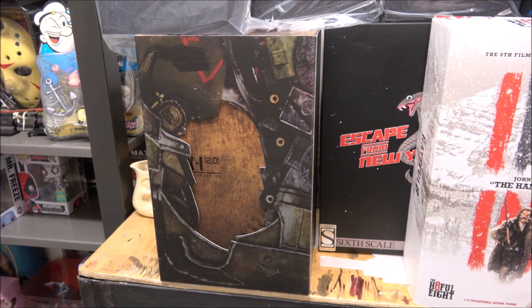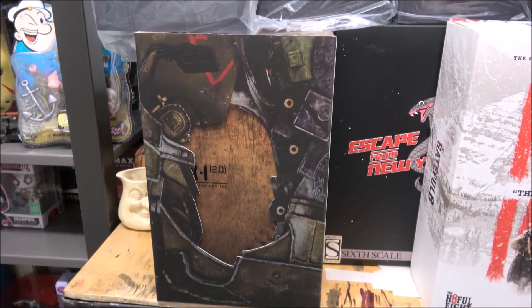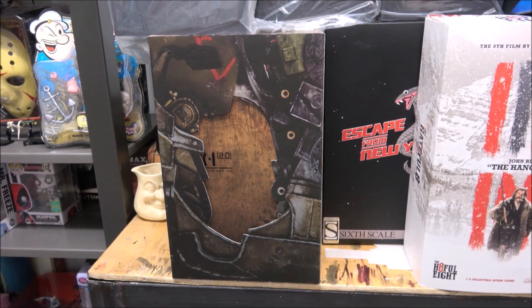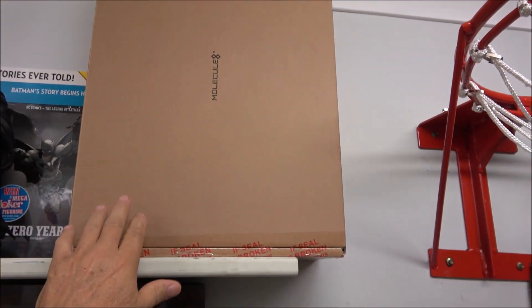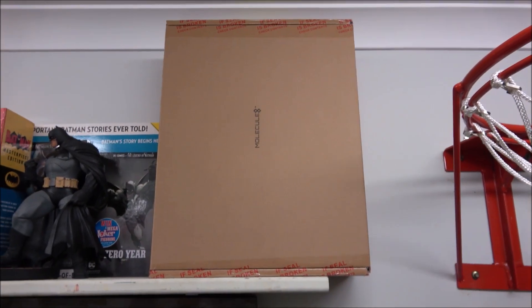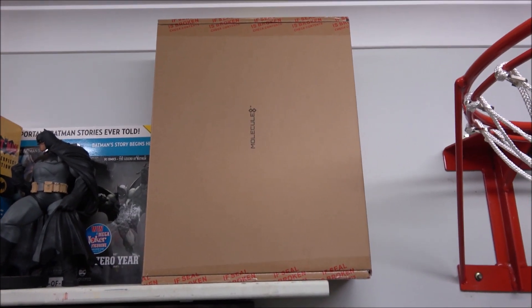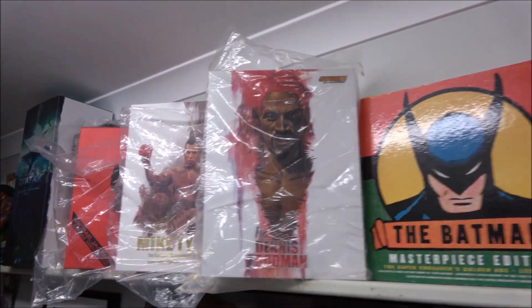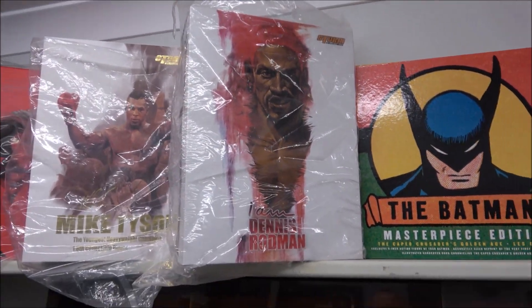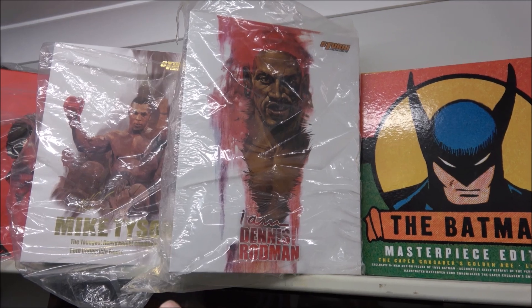Down here, the Mark 1 2.0 version, which is slightly better than the first release — especially the head sculpt. This was given to me as a gift. This is the Monoculate John Lennon. We have the I Am Dennis Rodman dress-up version.